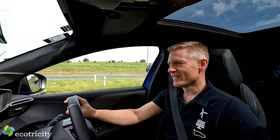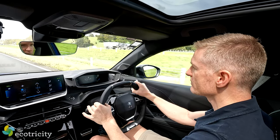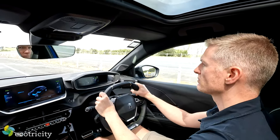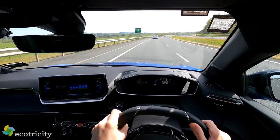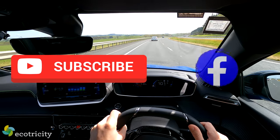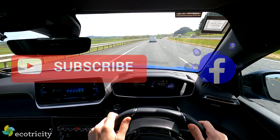I spent the next hour or so driving up and down the Waikato Expressway at speed to eat up as much range as I could. In doing so I found that the stated range of 382km per charge is probably closer to 250km if you're doing a lot of highway driving like I was.